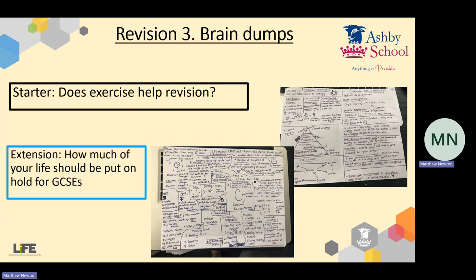Hi there folks, it's Mr Newton again. Today I'm going to be taking you through the third of our four lessons on revision. We're going to be looking at a revision area which is quite underutilized — something called brain dumps. It's something you may have heard before, but chances are most people don't tend to use brain dumps too much.